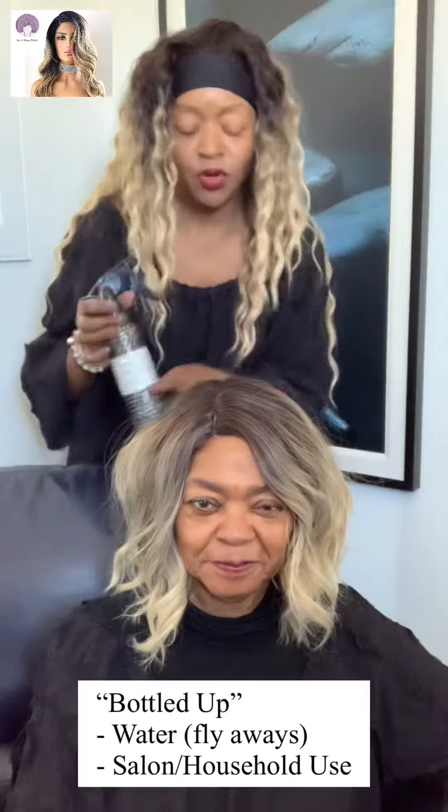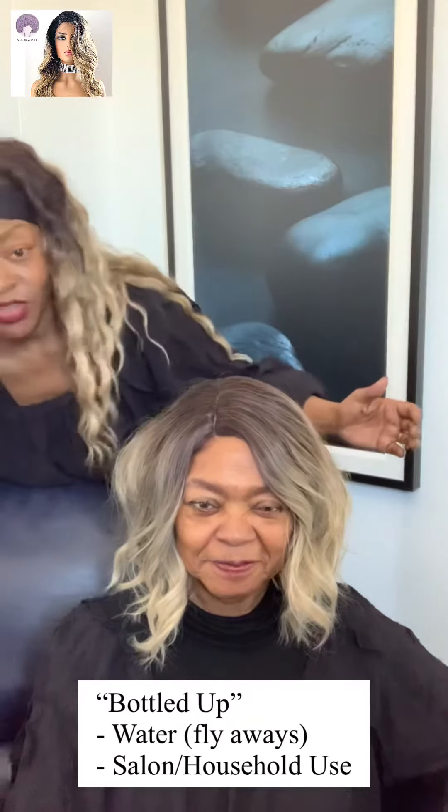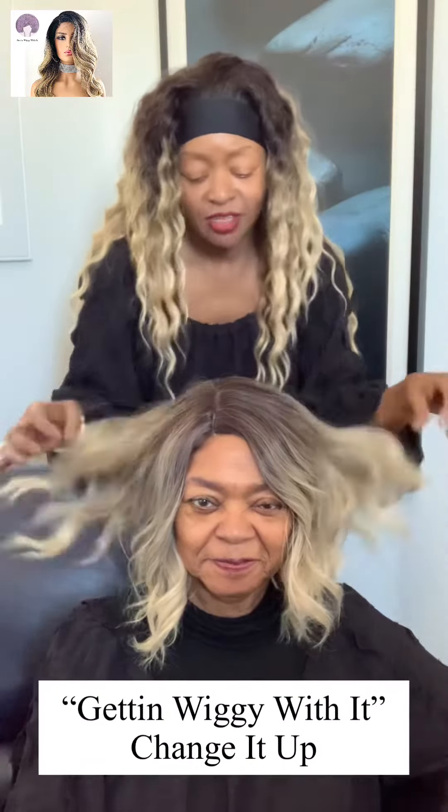Now if you find that you have any little flyaways, you just add a little bit of water. We have our bottle right here. I just give this a little spritz, lay them flat — that's all you need throughout the day. You don't need to add any got-to-be glue. Of course, that's your preference, by all means.